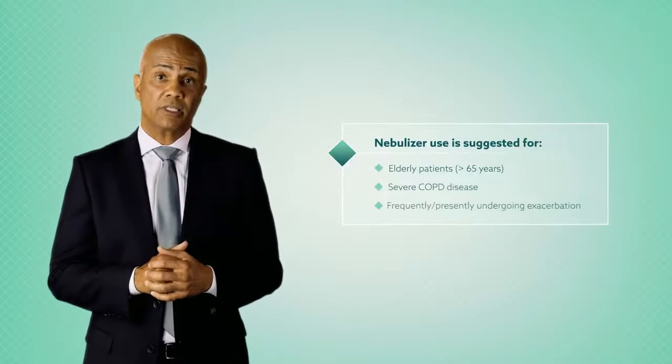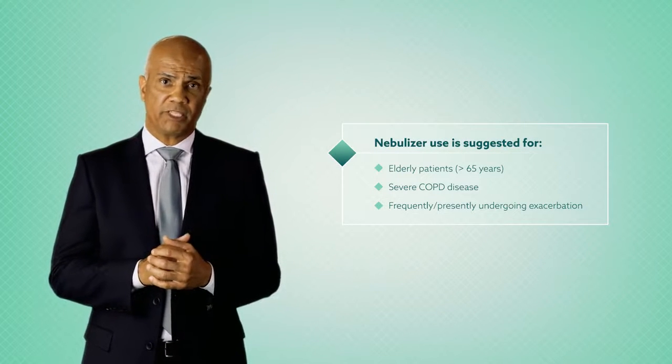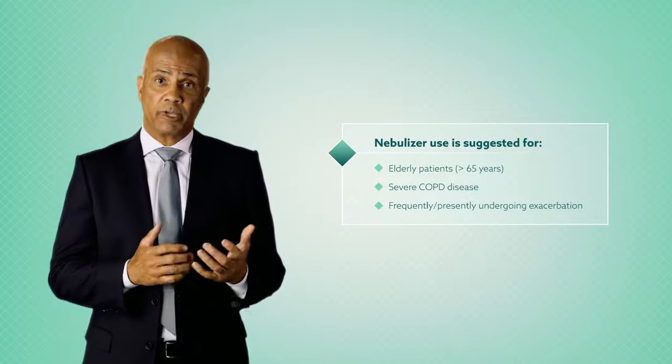What are your thoughts on nebulizers? By aerosolizing medication, nebulizers provide efficient drug delivery through normal breathing action. This is especially important for patients who have impaired breathing and struggle to reach a sufficient peak inspiratory flow rate. Additionally, nebulizers are useful for people who have difficulty using handheld inhaler devices.